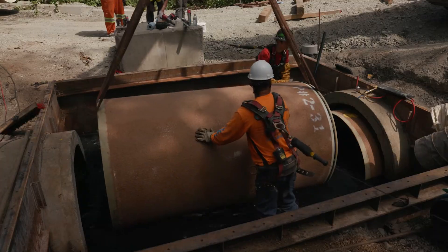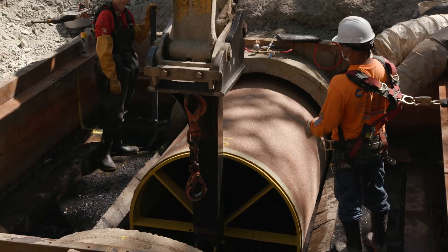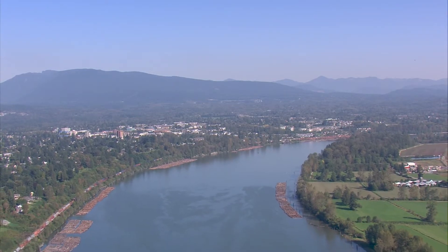In the wider context, it also reveals how upgrades to sewer pipes and other liquid waste infrastructure contribute to improved water quality in the Fraser River and Burrard Inlet. Residents and wildlife will both benefit.